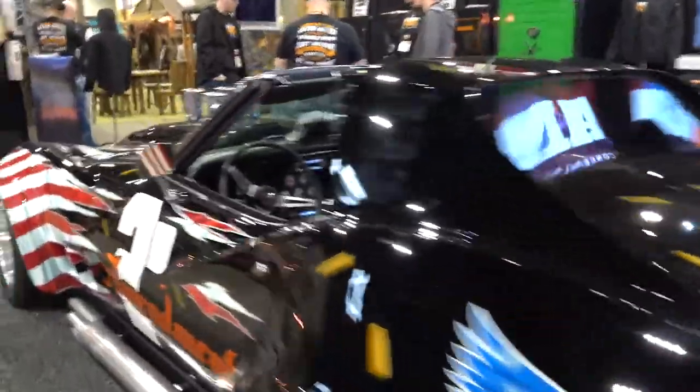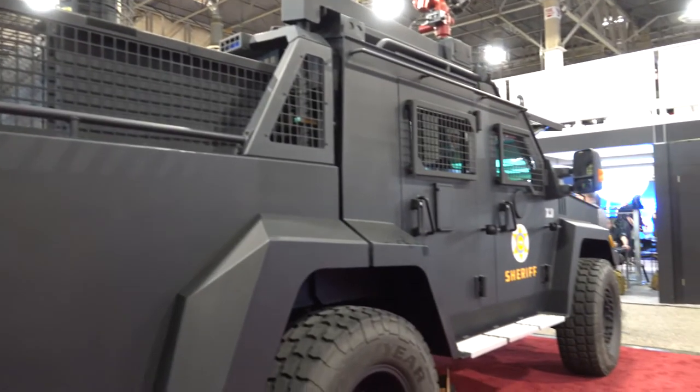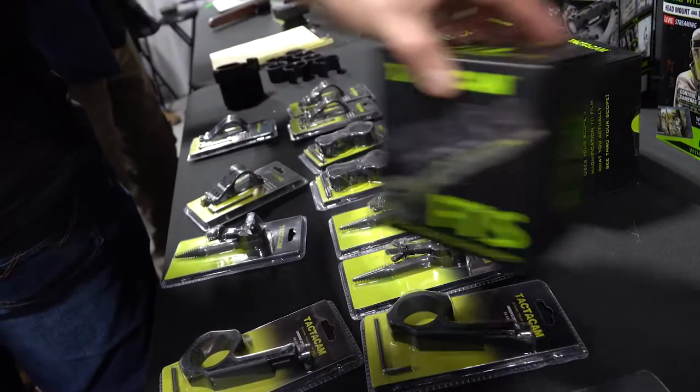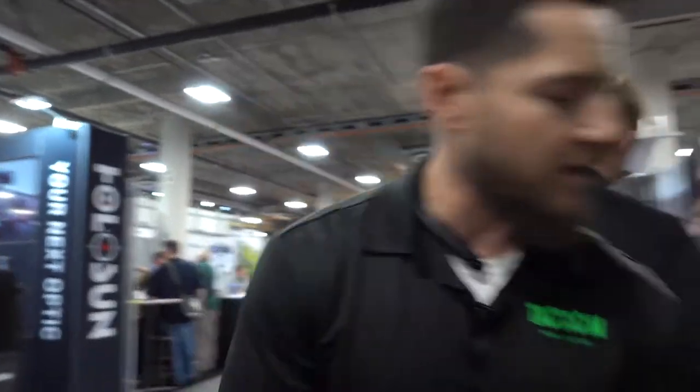SHOT Show is in full swing and there are so many awesome products to look at, it's hard to decide where to go next. An made the decision to visit the Tacticam booth and see what innovations they're coming out with for this year. Welcome back to the 2020 SHOT Show — I'm here at the Tacticam booth with Rudy. Nice to finally put a face to the name. We appreciate the partnership; you guys are doing fantastic stuff — you and your wife. Let's go ahead and talk a little bit about the product.